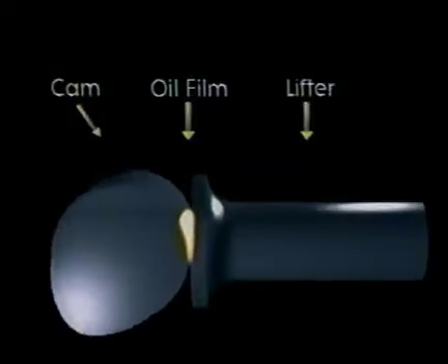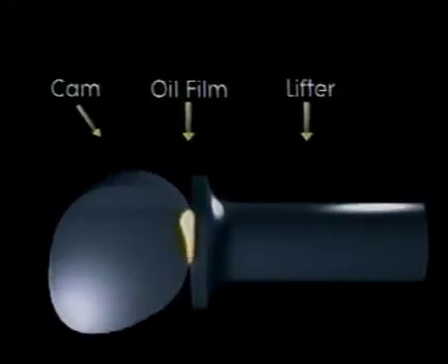The cam and lifters are lubricated by hydrodynamic lubrication, which means that at all times, a film of oil separates the mating parts, which reduces wear by minimizing metal-to-metal contact. This separation is like hydroplaning your car on a wet roadway.